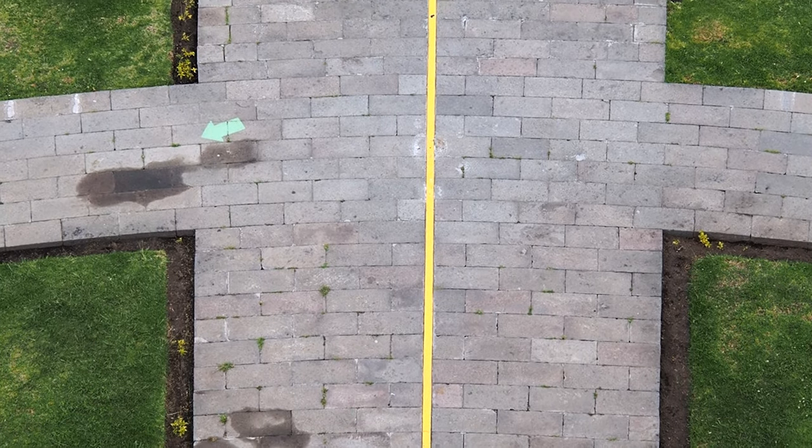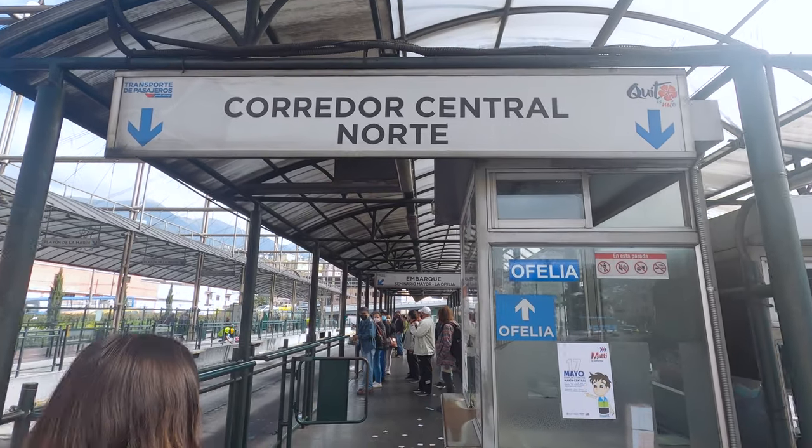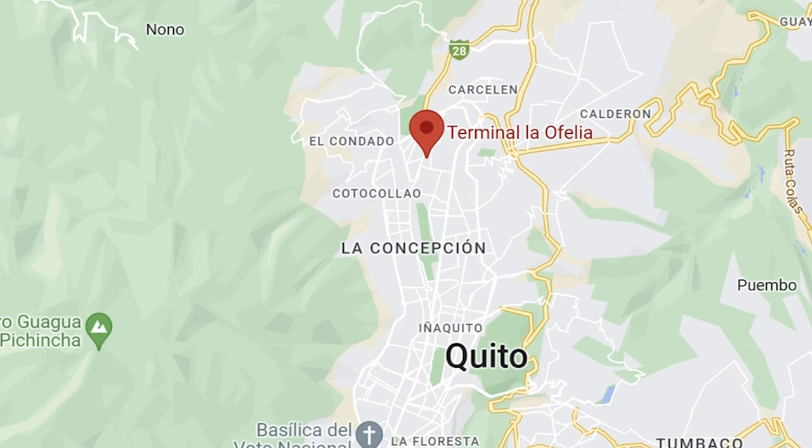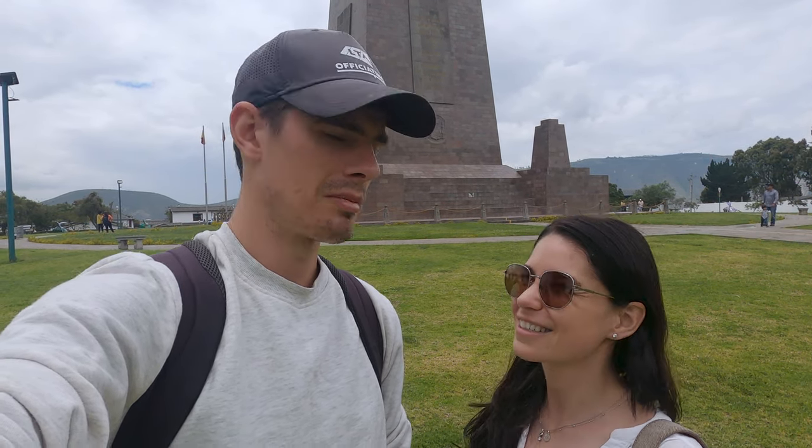Today we came to a place called Mitad del Mundo, which translates to the middle of the world, because supposedly this is the point where the equator divides the two hemispheres. There are lots of different ways you can get here — you can take a taxi or a tour, but you're going to be spending quite a bit of money. You can also do what we did and take public transport, which is fairly straightforward — it required three different buses. Basically you need to get yourself to Ofelia station in the north of Quito, then get on a bus marked Mitad del Mundo. The total journey only cost us about $1.50 between us — really cheap compared to a taxi, though it did take about an hour and a half.